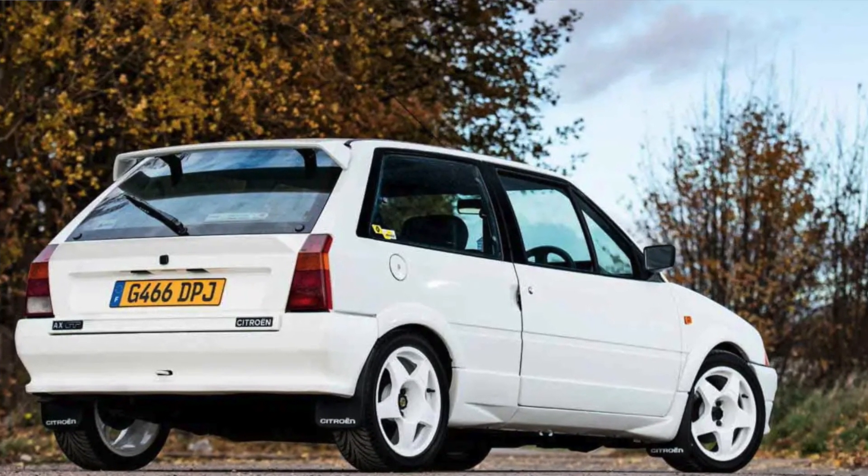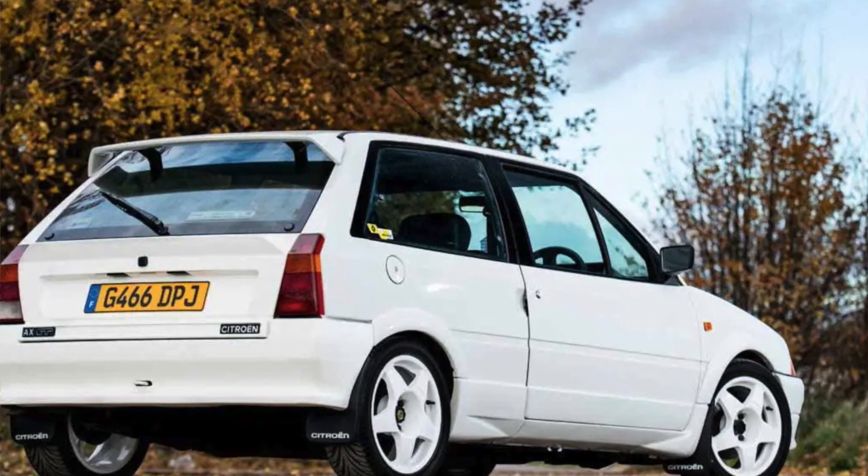Next up is another car I want to shoot so badly for the channel but I've never got the chance - the Citroën AX GT. In my opinion these were a really cool, light hot hatch - yes, a small engine at 96 brake horsepower from a 1.4 litre, but at just 722 kilos I think they were absolutely fantastic lightweight French cars from that era.